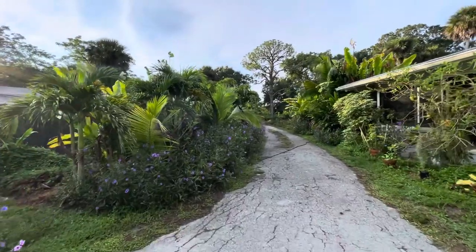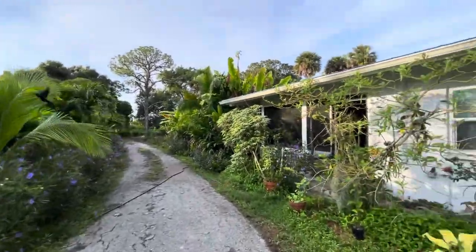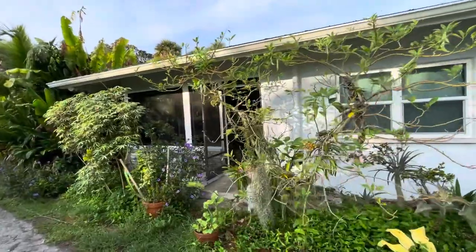Encaustic tile floors. About 2,600 square feet.